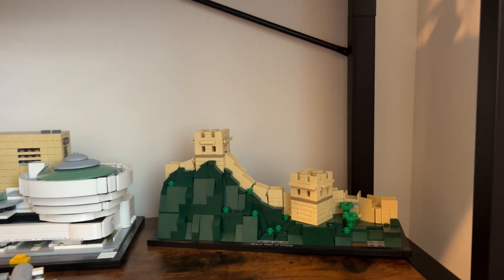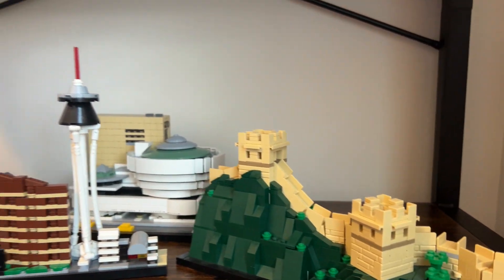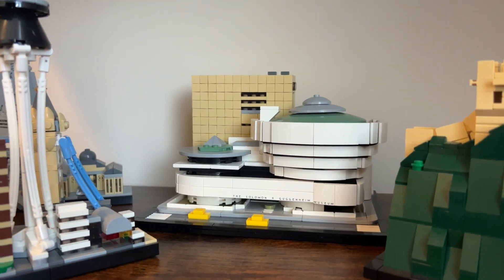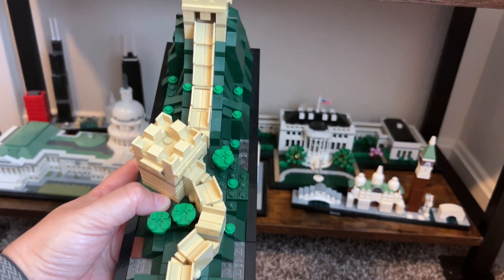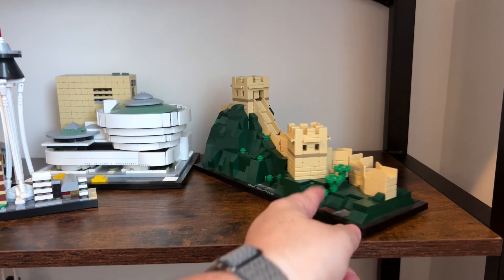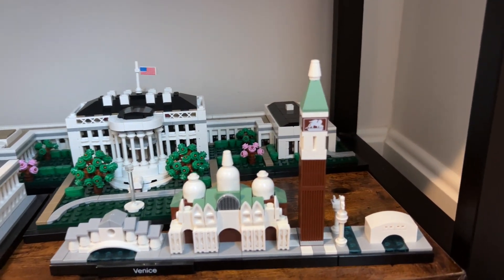Behind Vegas is the Great Wall of China. One notable thing about LEGO Architecture sets is they all have a nameplate. The Guggenheim is a slight exception — the name appears on white but there's no separate nameplate. The Great Wall has lots of different textures of green, which is really cool. And there's Venice on the bottom shelf.